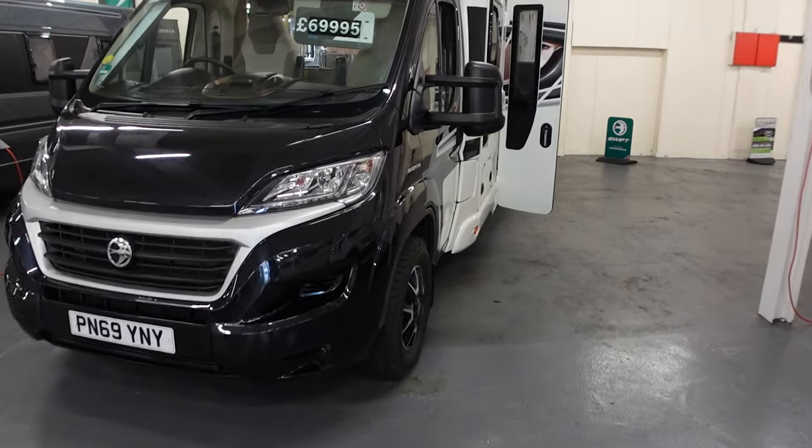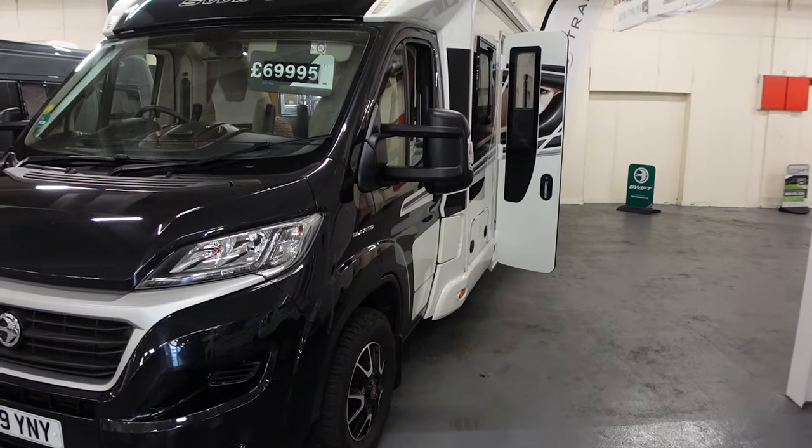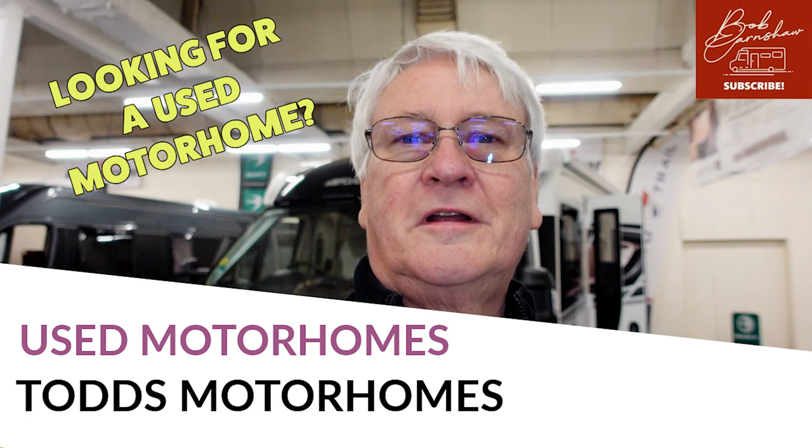One careful owner. Those of you who know this van know it was my van — it's now Todd's. So if you are interested in this van please give Todd's a ring. Please don't ask me because I won't answer any questions on it; it is now Todd's van. But I am going to have a look around at it — partly for a nostalgic look and partly because someone may be interested in it.